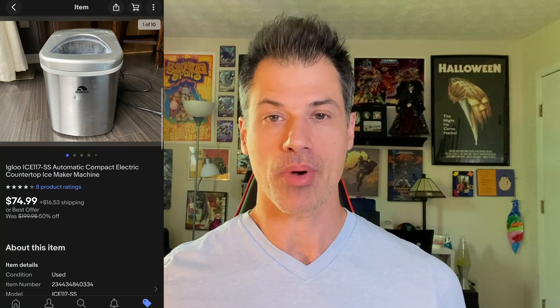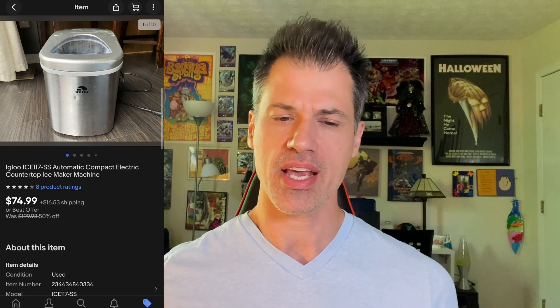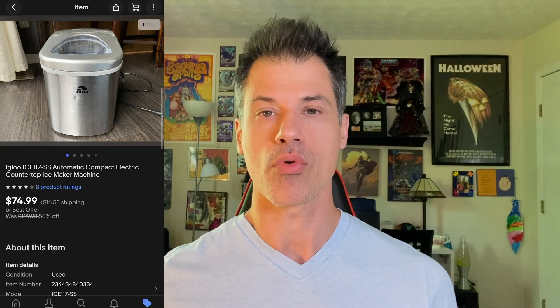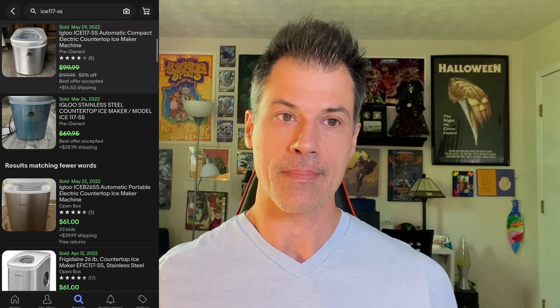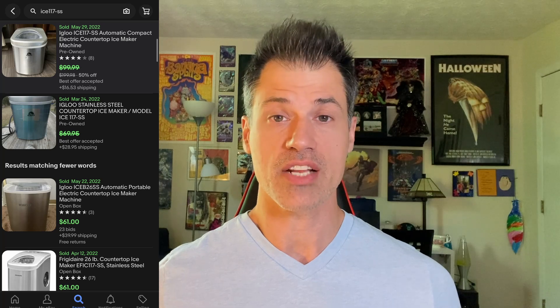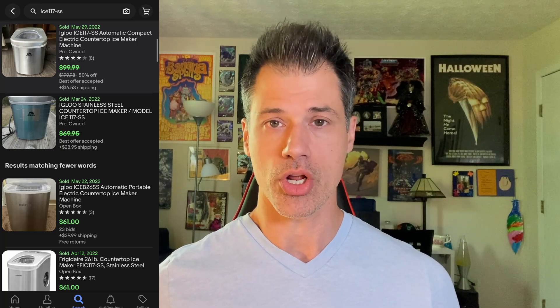This is an Igloo countertop ice maker, model number ICE117-SS — it's a little on the heavy side. I paid around $14.99 for it. I had it listed for $100 and took an offer of $75. The buyer paid $103.99 all in. This took three months to sell — I sourced it towards the end of February knowing summer was coming. It sold right in line with when I expected. Ice makers are easy to test, and if you're willing to ship a slightly heavier item, these are great finds.